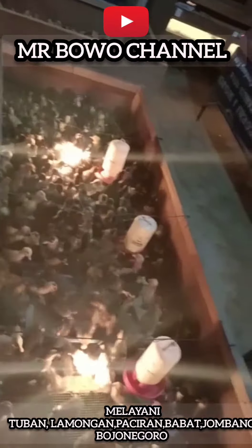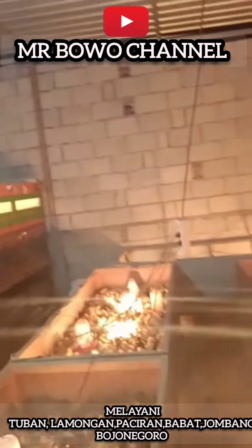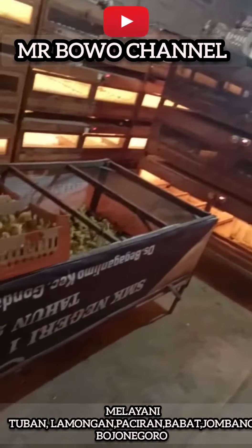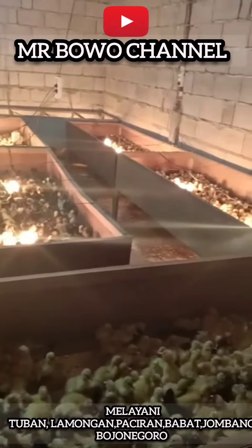Kita ada barang bagus ya. Insya Allah tidak mengecewakan. Mantap. Kita pun sudah memakai dua tahun tidak pernah berganti. Nih, kandangnya maknyus dan terbukti. Ingat langsung saja untuk Tuban, Brondong, Lamongan — merapat.